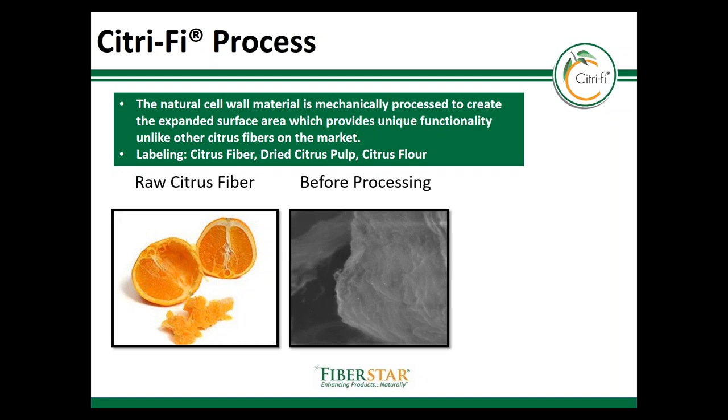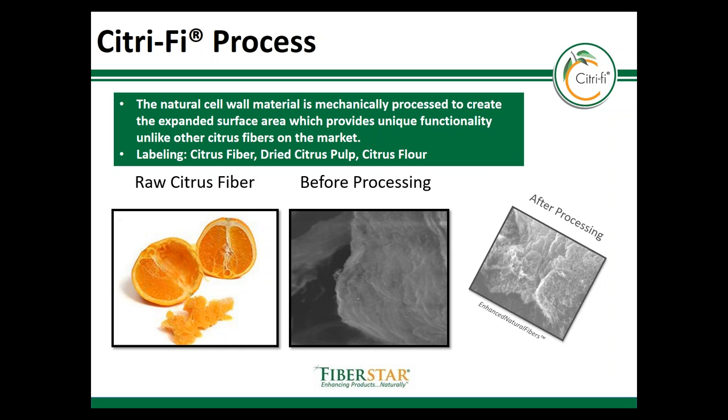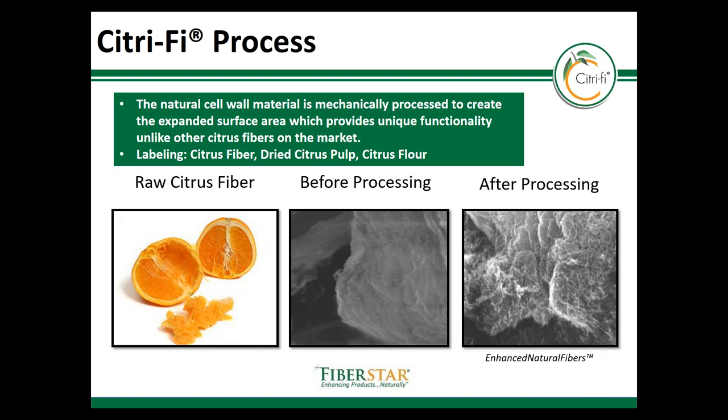Before processing, the fiber structure is very smooth and compact and would have a very low water binding and emulsion property. After processing, the fiber structure is opened and expanded to create a high surface area. The expanded surface area significantly increases the contact points to improve porosity as well as hydrogen bonding and hydrophobic interactions to stabilize both water and oil emulsions.